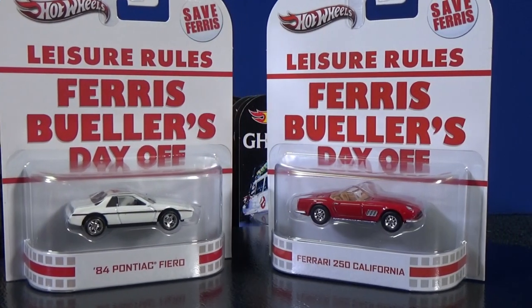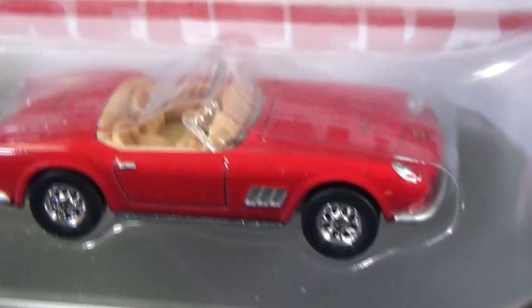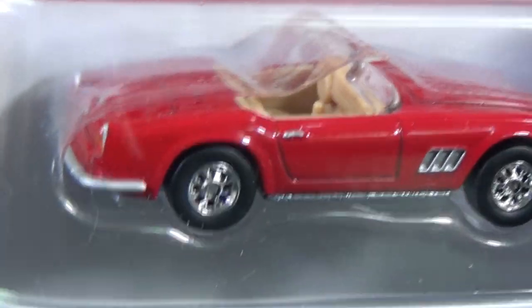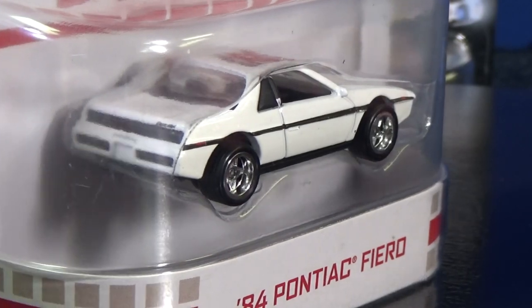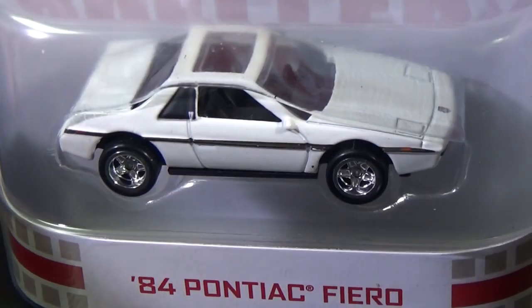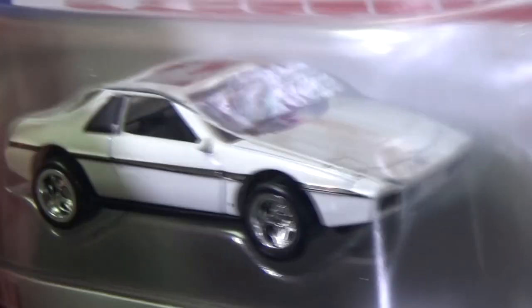Ferris Bueller's Day Off — another classic movie, and another Ferrari too: the Ferrari 250 California. Rubber tires, metal body, metal base — you can see the decorations. I'm going to keep one of these for me in the package, but maybe you'll pick up one of the extras I let go. I don't know when you'll be watching this video — maybe they'll be sold out. Most of these I just have a couple extras, but there are some I have a lot of extras. Act fast if you want one from my collection.